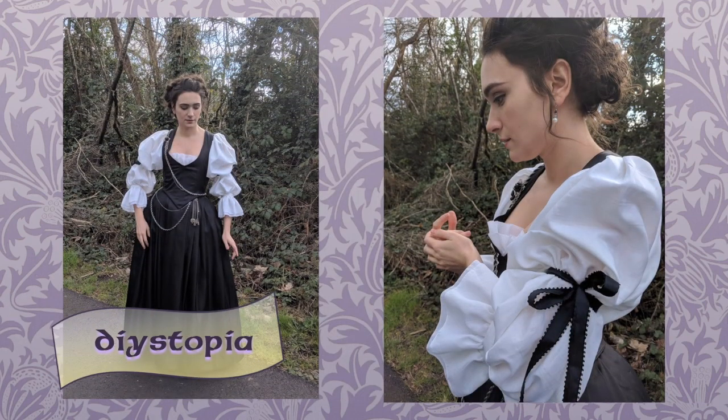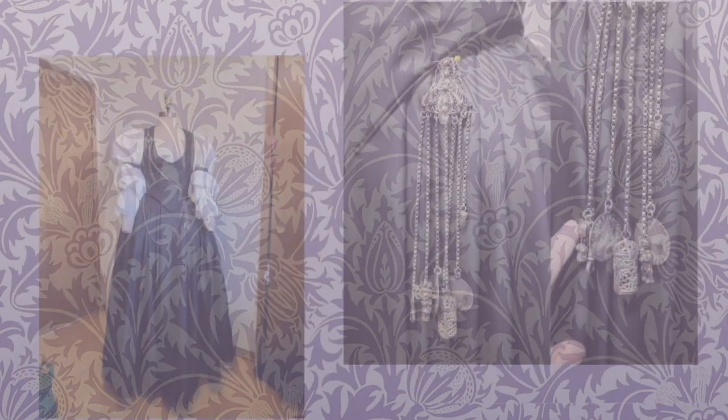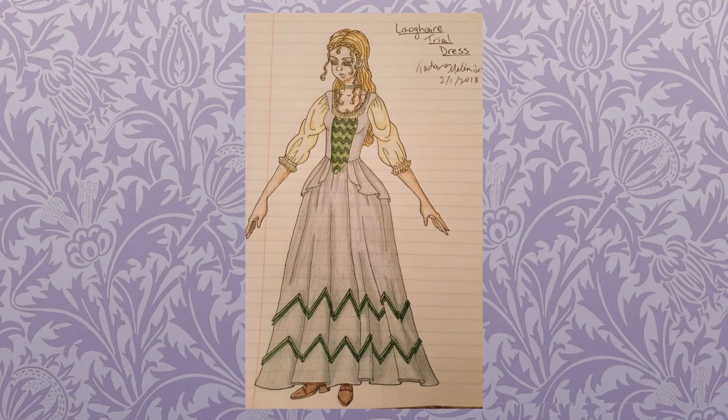Next up is this stunning dress cosplay by Dystopia — it's Claire's Season 2 costume from the episode Not in Scotland Anymore. She tells me that she drafted the pattern herself and made it with five yards of black silk and two and a half of silk batiste for the sleeves. It's worn over period-correct undergarments. The jewelry is a reproduction Victorian chatelaine, and the rope chain is stainless steel that has been painted and sealed to make it look like tarnished silver.